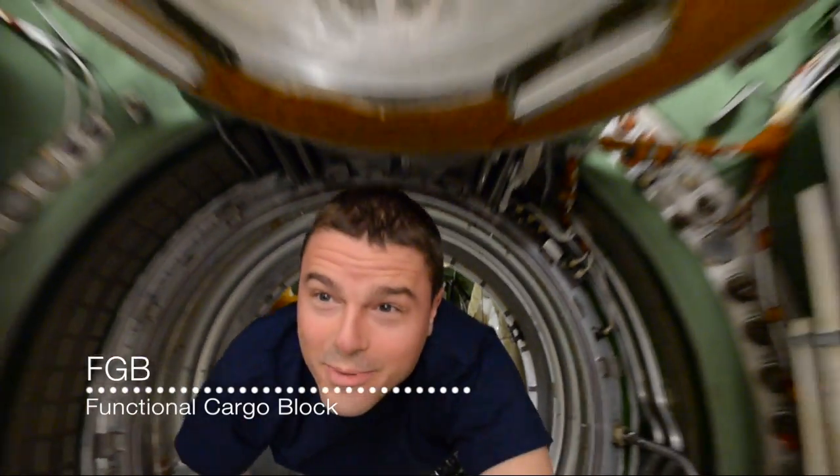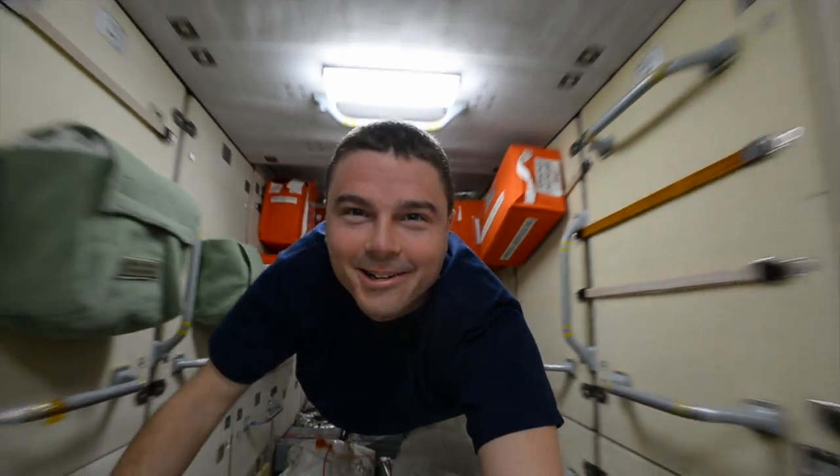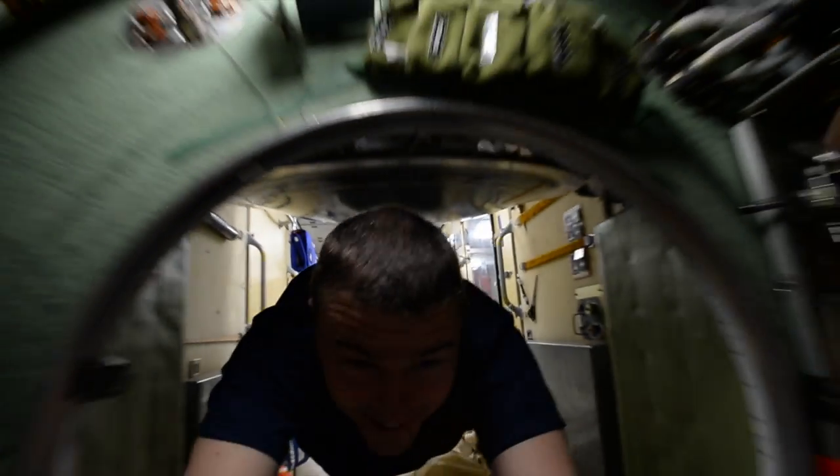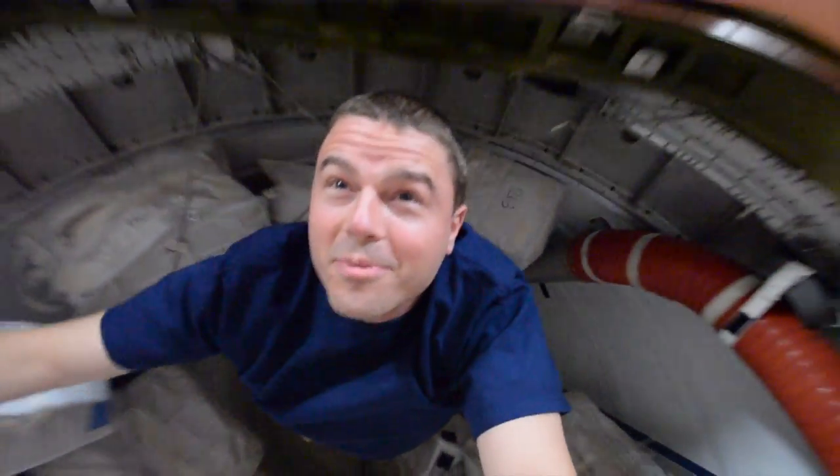And now we're going through into the FTB. Looks like we got a nice flight path here, should be able to make it. All right, down into node one — station's going to open up.